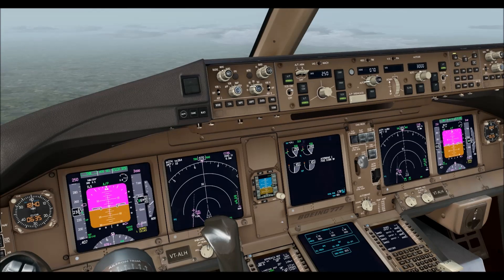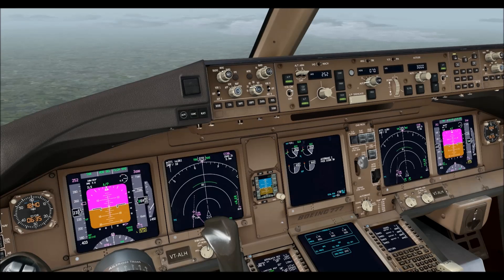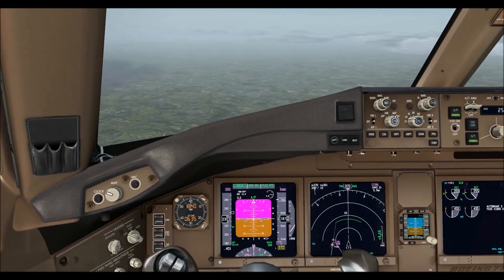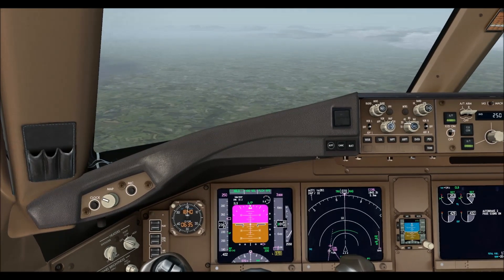Air India 101, confirm you're heading towards Timber sir, you seem to be maintaining your current heading. Turn left heading 180 degrees. Roger, I am just beginning to go at the East Coast 608.